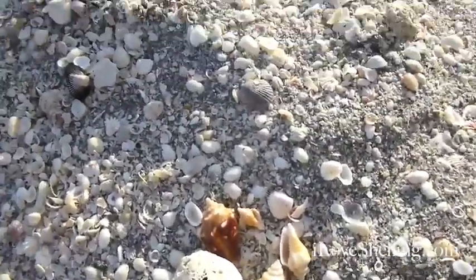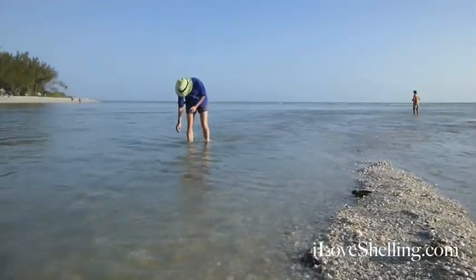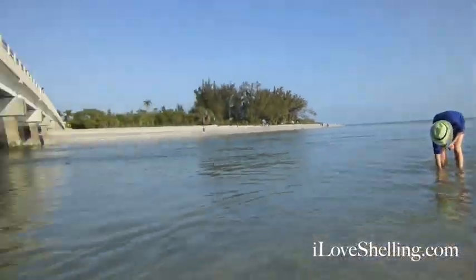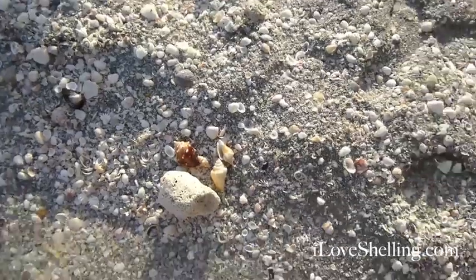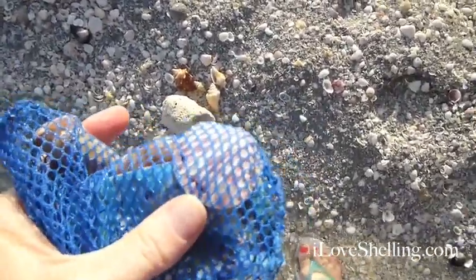I'm at Blind Pass at low tide in the late afternoon, under the bridge from Sanibel to Captiva. Within five minutes I found these goodies — these little fighting conchs, this great big piece of coral. I've already put some olives in my bag and a pretty scallop. I'm so into scallops lately. It's this rushing water again — it's that low tide.